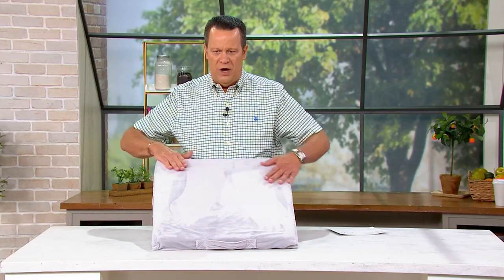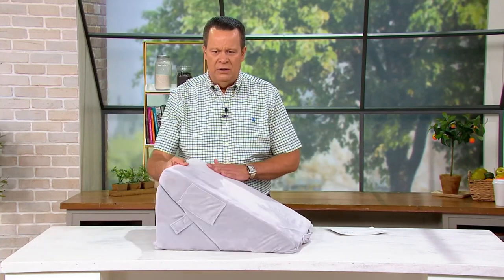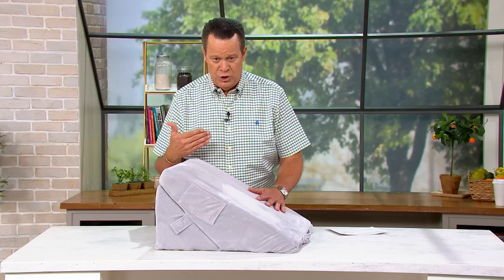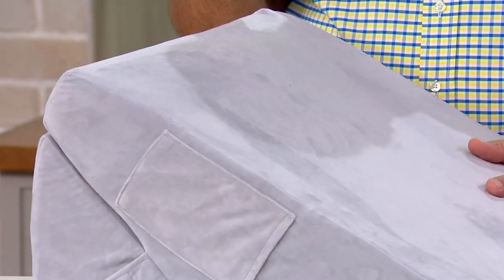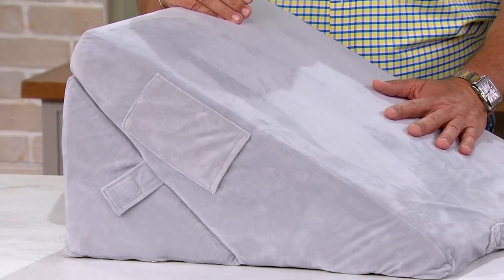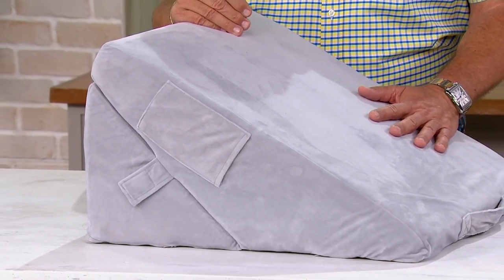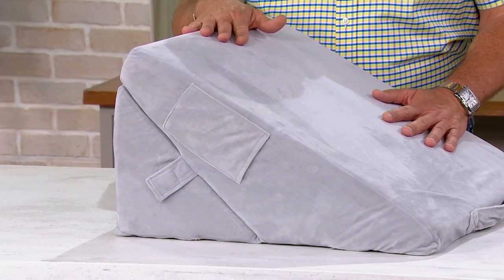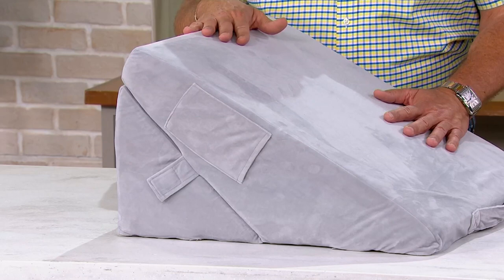Let's talk about a wedge pillow. First of all, this is super soft. And if you have ever had to give yourself a little elevation when you are lounging, sleeping, or resting, then a seven-in-one convertible wedge memory foam support pillow is going to be very, very important. This is from our friends at Blushly. With seven different combinations of how you can manipulate this, you're going to have just the right support and just the right elevation.